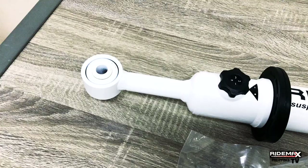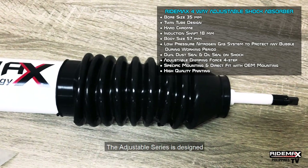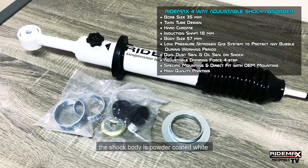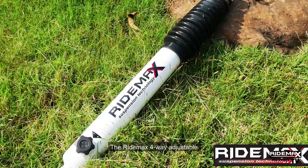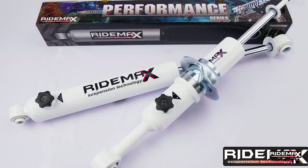RideMax is the only brand in the Philippines to be awarded with the exclusivity of the four-way adjustable technology. The adjustable series is designed to maximize the handling and control of any pickup or SUV. Manufactured to offer utmost durability and total damping capability, the shock body is powder coated white to protect it from any harmful elements with a durable black rubber dust boot for shaft protection.